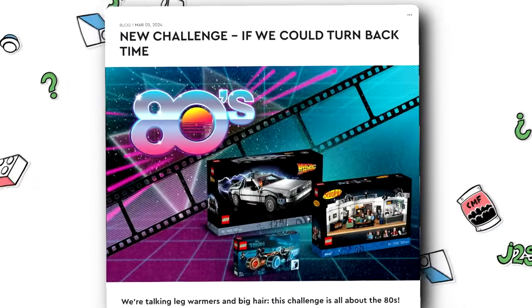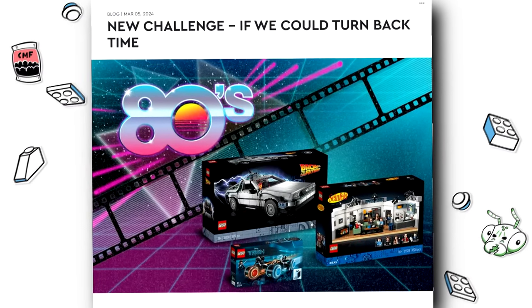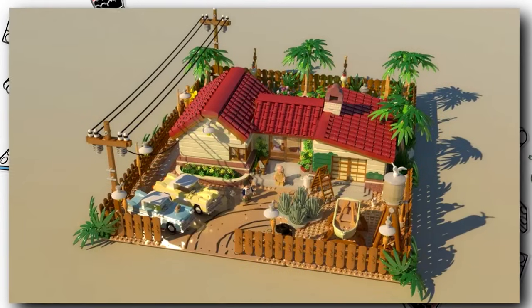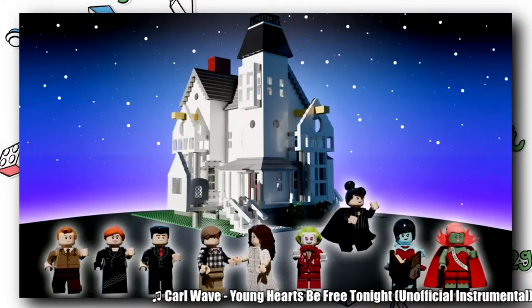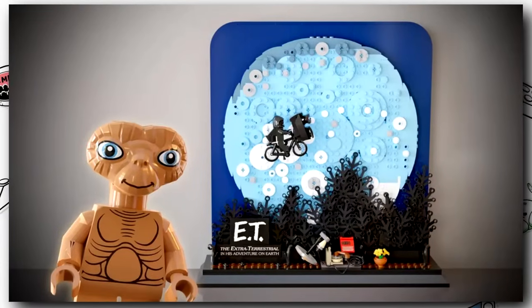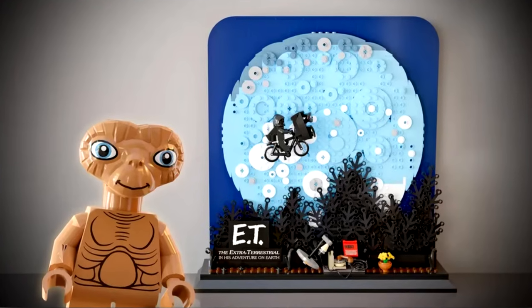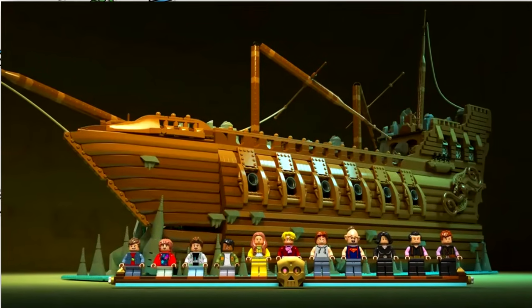Crowd voting has begun for a very intriguing LEGO Ideas contest. This is the 'If We Could Turn Back Time' 80s contest, where hundreds of entries for potential 80s themed sets were submitted and LEGO narrowed those submissions down to five projects. Whichever of the five projects gets the most votes from fans will become a LEGO set.